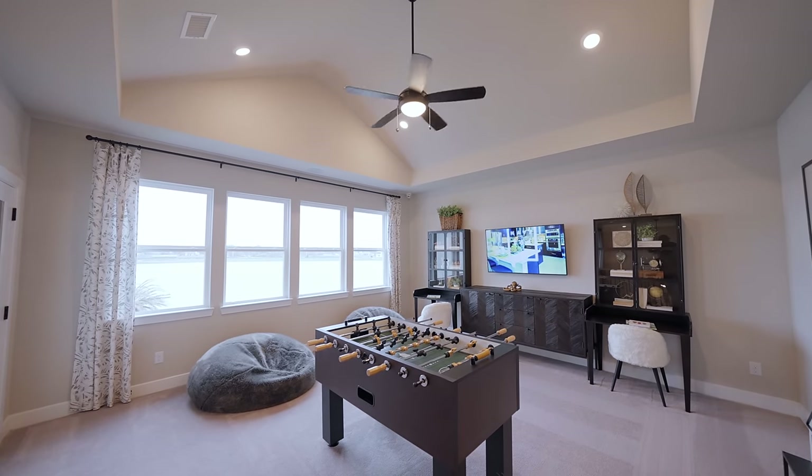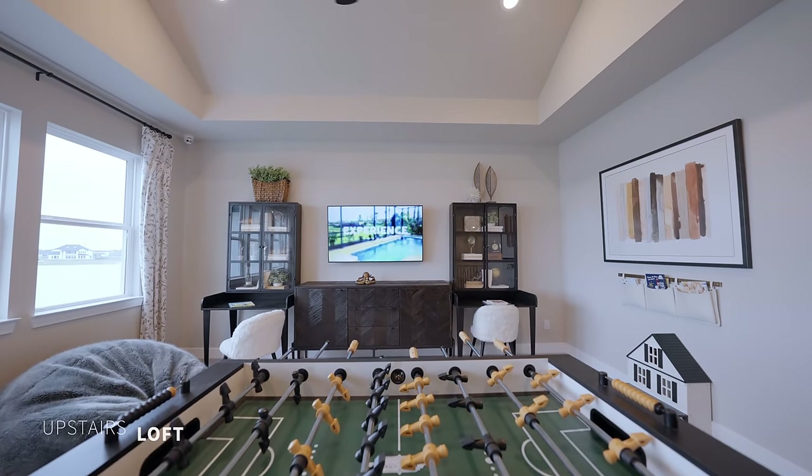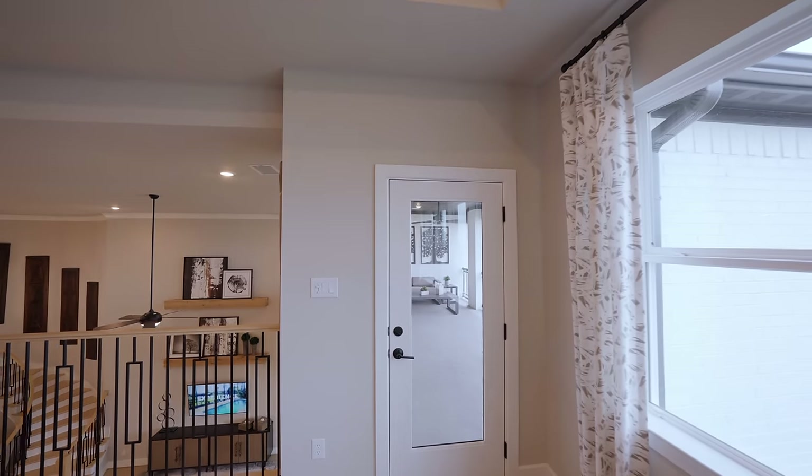To finish off the second level, we have a game area with plenty of natural light and vaulted ceilings. It also has access to an outdoor covered patio.